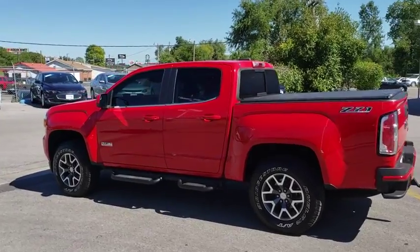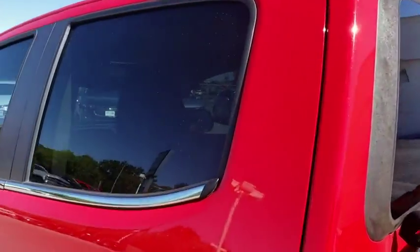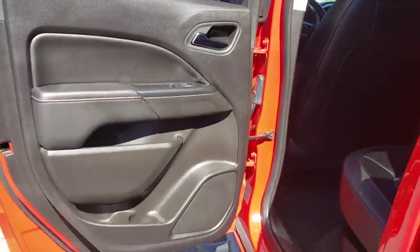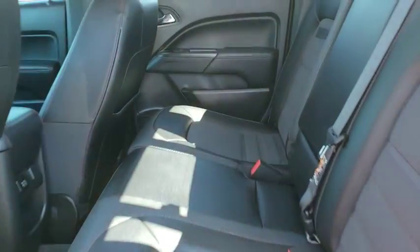Leather-wrapped steering wheel, adjustable steering wheel, power steering, aluminum wheels, four-wheel disc brakes, cruise control, auto-dimming rear-view mirror, four-wheel drive, floor mats, rear defrost, AM-FM stereo radio.